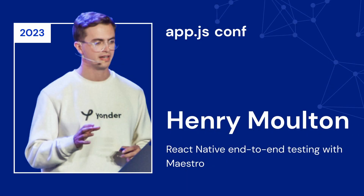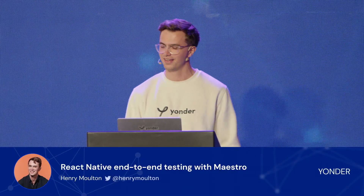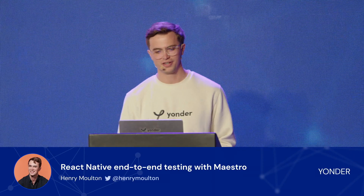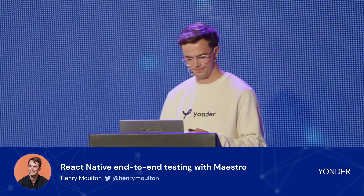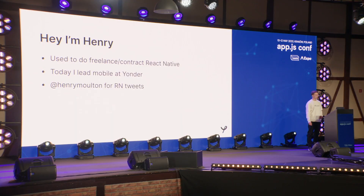Hi everyone. This talk is about Maestro and testing at Yonder. You can find me on Twitter at Henry Moulton. And as Eli said, if you're a Londoner, you might want to go check out yondercard.com. So I'm Henry. I used to do freelance contract React Native, and today I lead mobile development at Yonder.